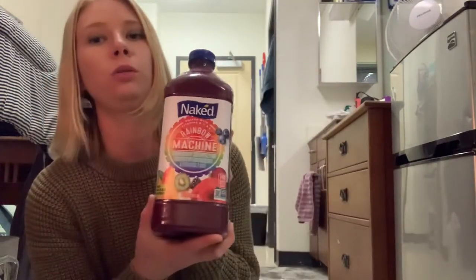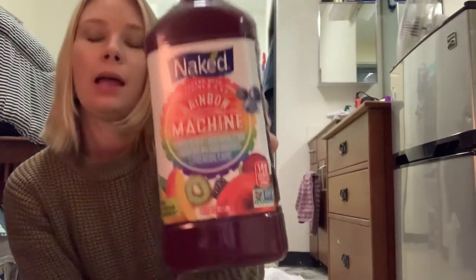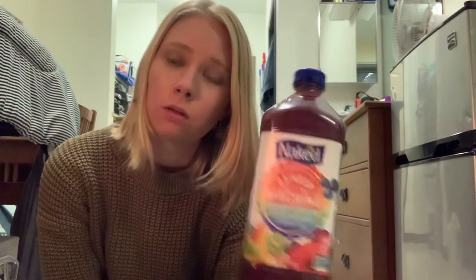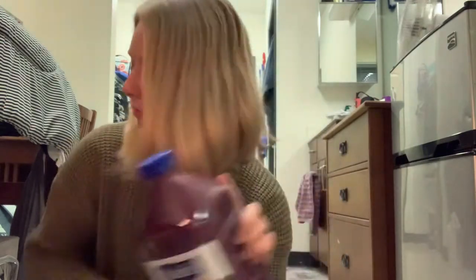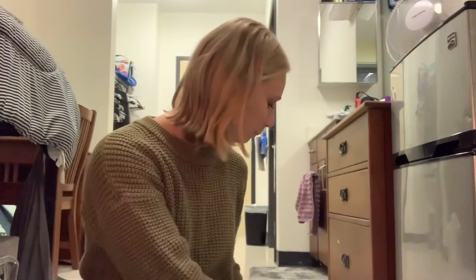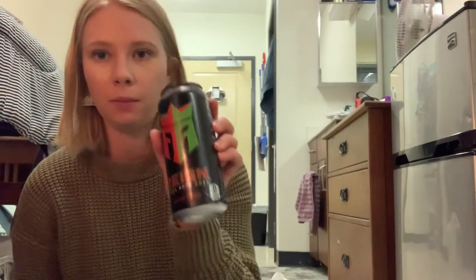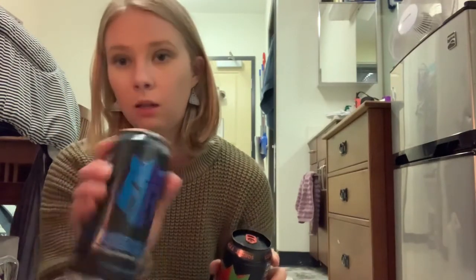I got some juice - this is the Rainbow Machine flavor. I honestly don't know if I've ever tried this one, so it better be good because I bought a big bottle. I also got two Reign energy drinks: the Melon Mania and the Razzle Berry.